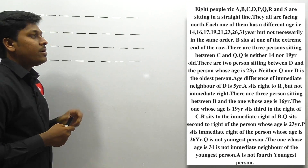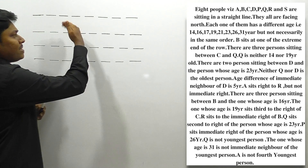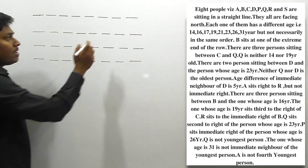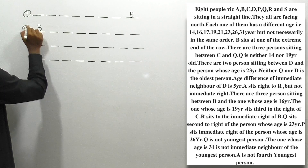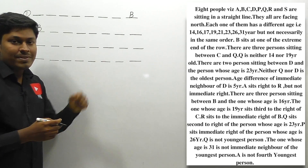First clue: B sits at one of the extreme ends of the row. Since all persons are facing north, B can sit at either the leftmost or the rightmost end. Let me assume this as condition 1 and condition 2. In both cases, B is sitting at one of the extreme ends.